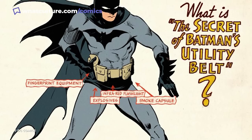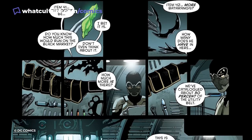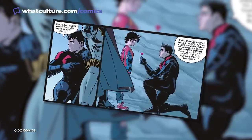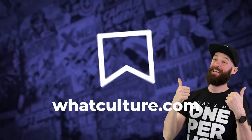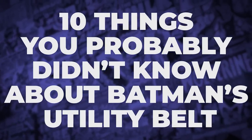Either in capsules or pouches, depending on the era, Bruce would fill these compartments with items to meet the specific needs of that evening. There are a lot of hidden details you might not know about this very extra wardrobe accessory. I'm Jules, this is WhatCulture.com, and these are 10 things you probably didn't know about Batman's utility belt.